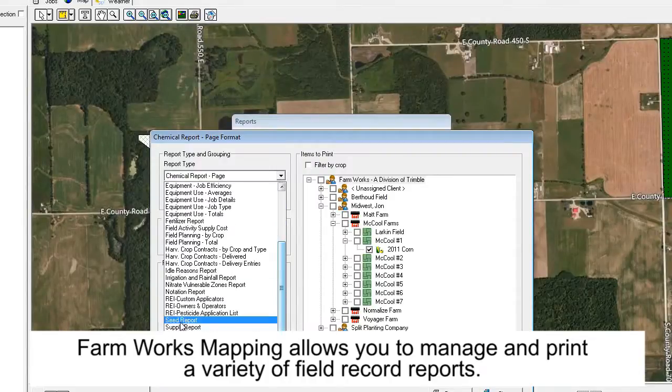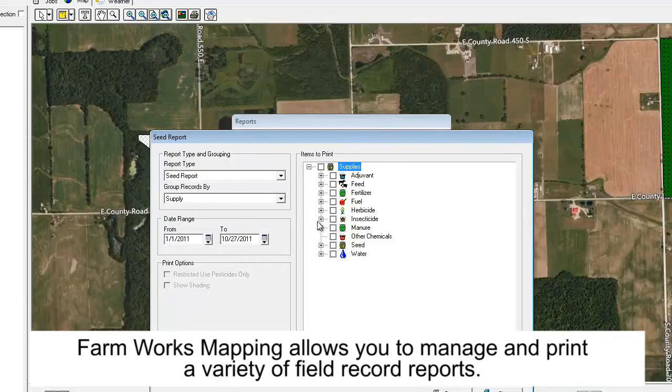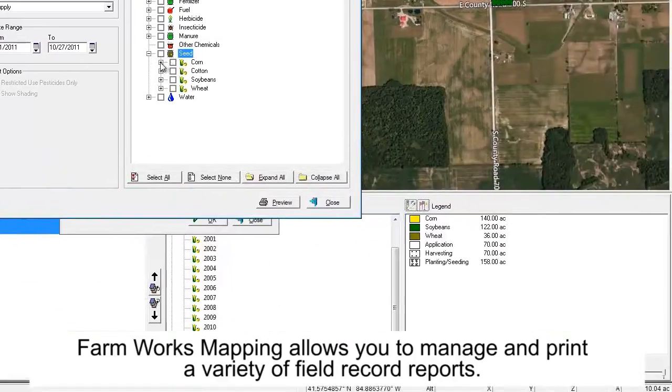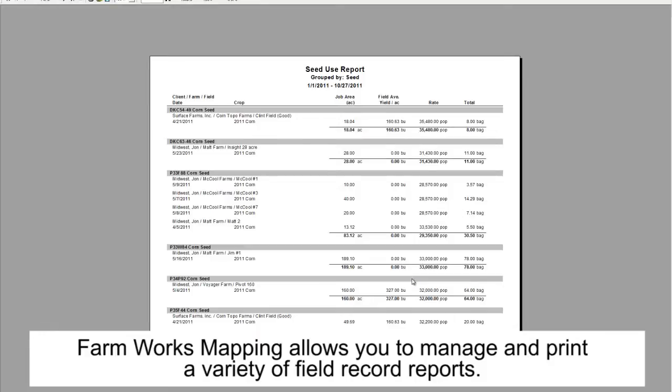I rely upon Farmworks for my record keeping — for my chemicals, for my fertilizer inputs. And then I analyze my yield data. I've used yield maps for the last probably eight years, maybe a little longer, and it's really been nice.